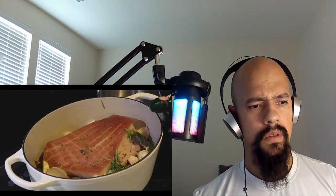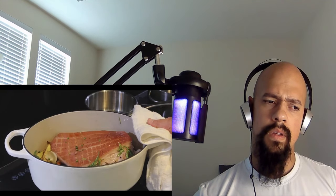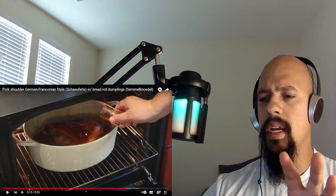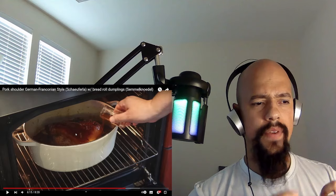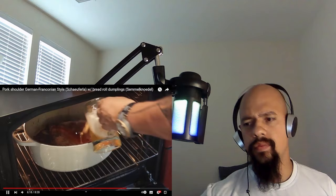Now he adds the beer — you can hear the sizzling. He also gives it a shot of Jägermeister, which is unusual. Then it goes back in the oven at 160 degrees. He reminds you to check it and add more broth or beer as needed. First he cooked it a short time, took it out, added the beer to get that flavor, and put it back.